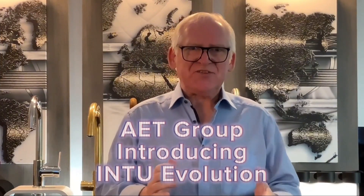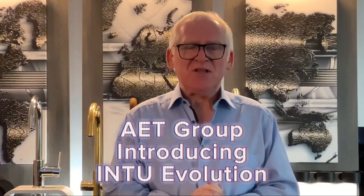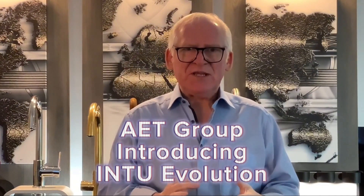Hi, a very good morning. This is Thursday morning as we get towards the end of September. My name is Mike Campbell. Welcome to AT Group. Welcome to Into Evolution Boiling Water Taps.